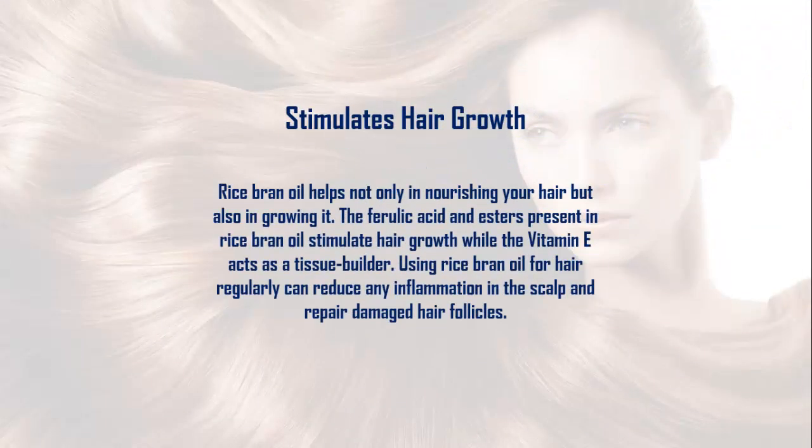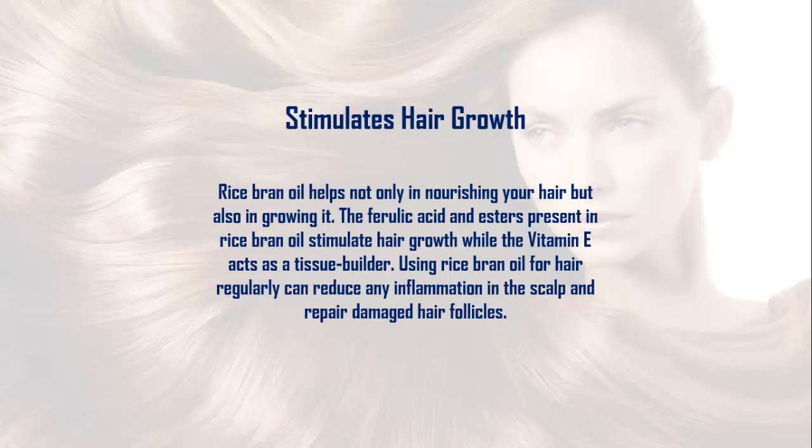Rice bran oil helps not only in nourishing your hair but also in growing it. The ferulic acid and esters present in rice bran oil stimulate hair growth, while the vitamin E acts as a tissue builder. Using rice bran oil for hair regularly can reduce any inflammation in the scalp and repair damaged hair follicles.